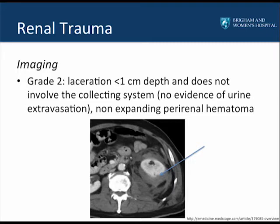A grade 2 renal injury is defined as a laceration of less than 1 centimeter in depth that does not involve the collecting system, and therefore has no evidence of urinary extravasation. These patients also have non-expanding perirenal hematomas. On CT, you can see a small laceration into the renal cortex measuring less than 1 centimeter, with a perirenal hematoma largely contained within Gerota's fascia.